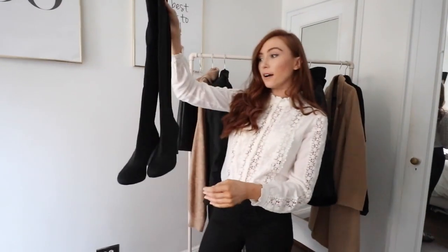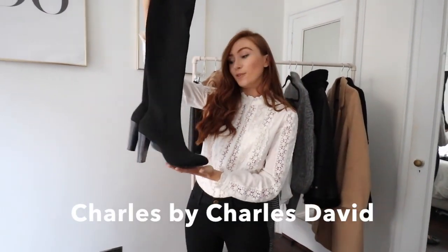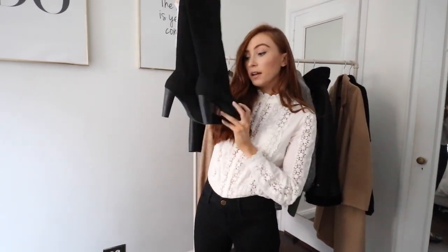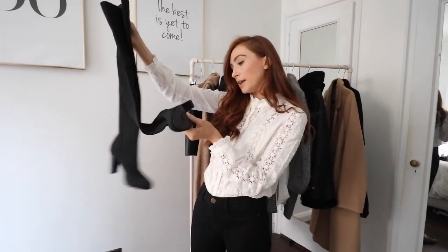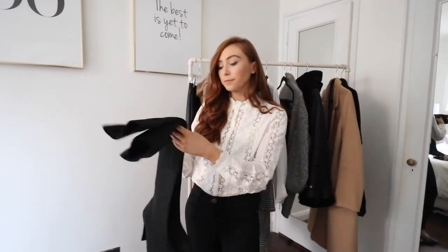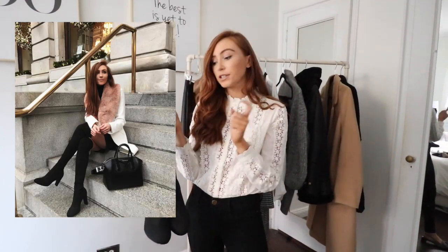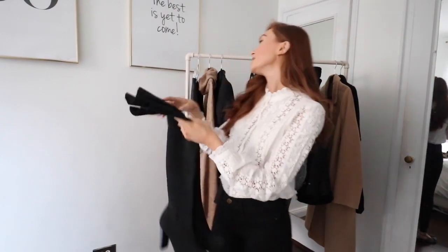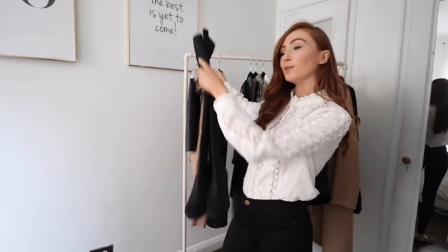The other pair of over-the-knee boots I have are these black ones, which I love as well. They're a little bit different — round toe, whereas the Stuart Weitzmans are more of a pointed toe. These also have a pretty substantial heel. They're by a brand called Charles by Charles David, and I got them on DSW as part of a collaboration I did last autumn. A black pair is great because it goes with everything.